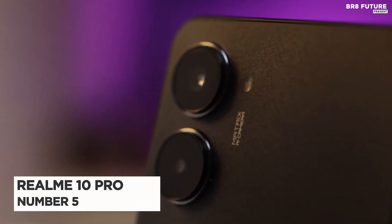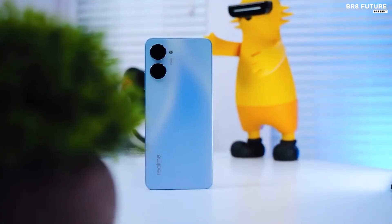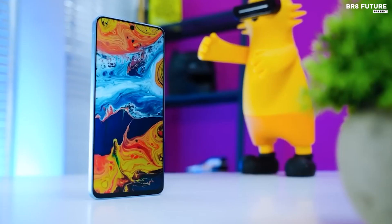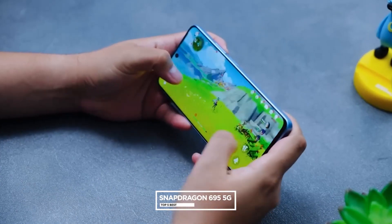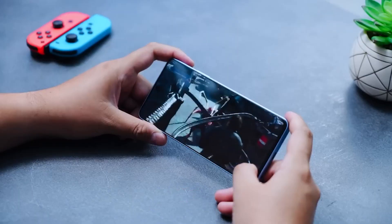Number 5: Realme 10 Pro. Realme just dropped its 10 Pro, a phone that packs an impressive punch. This phone features a 6.72-inch Full HD Plus display, powered by a Qualcomm Snapdragon 695 5G processor and up to 12GB of RAM.